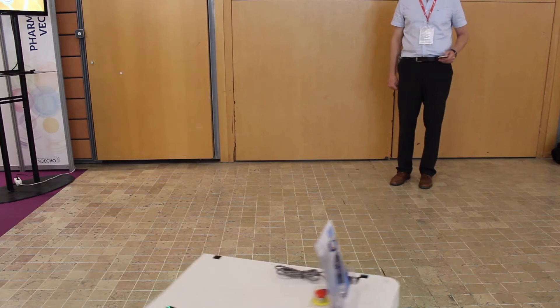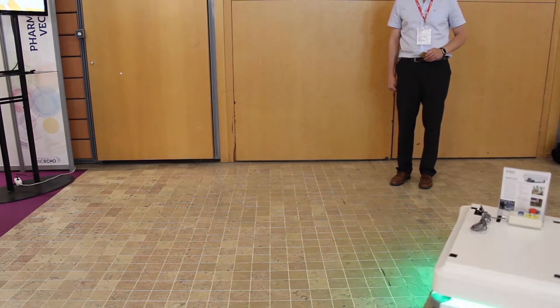The MIR 100 Robot optimises workflows, freeing up staff and resources, and allowing you to increase productivity while reducing costs.